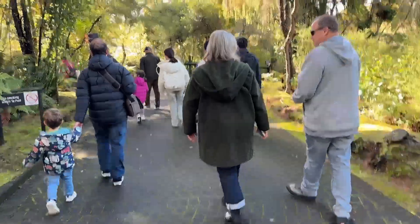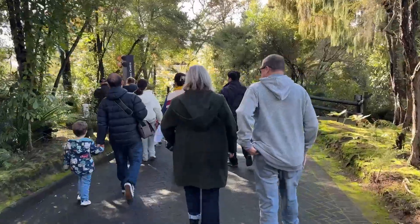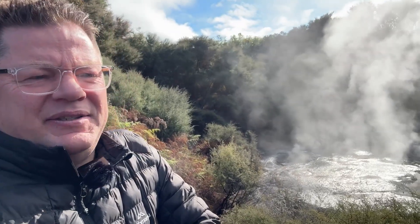Heading down here through some lush bushland into the heart of Whakariwariwa. That entrance there — or exit as it is — that's the kiwi bird experience here at Whakariwariwa. Not allowed to take photos in there, because if you didn't know, kiwi birds are nocturnal, which means they only really like coming out at night. Come in, here we are at Nāwhauuku, or the mud pools.